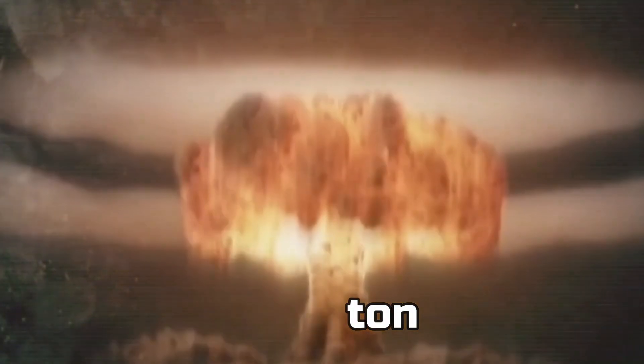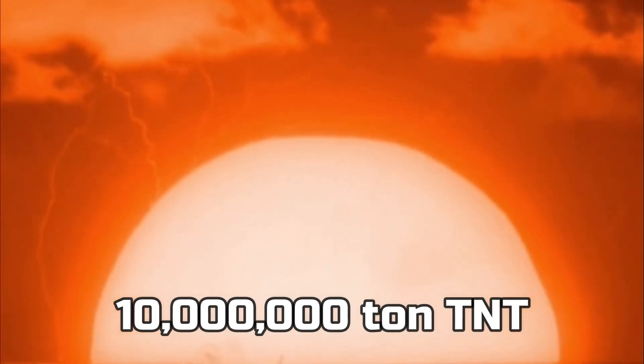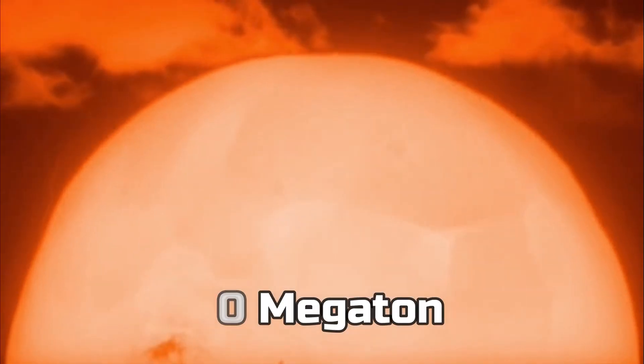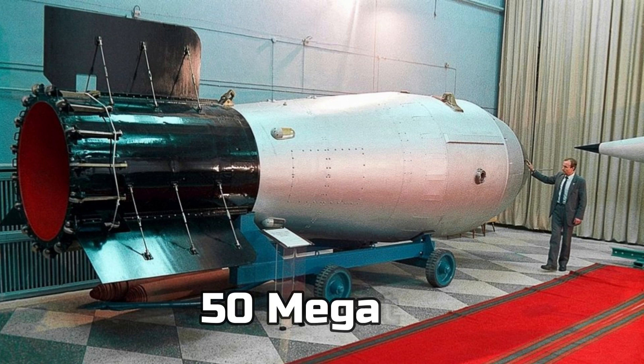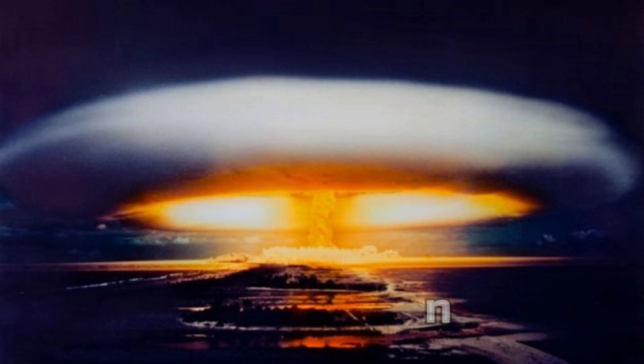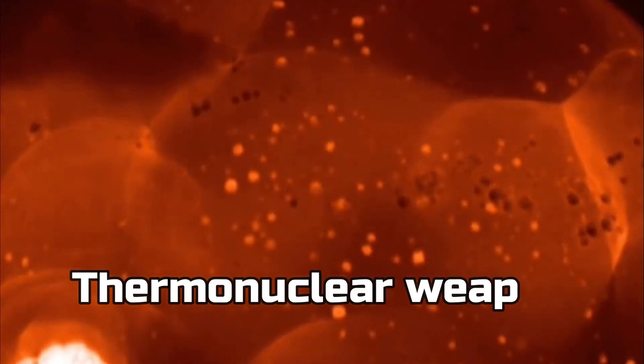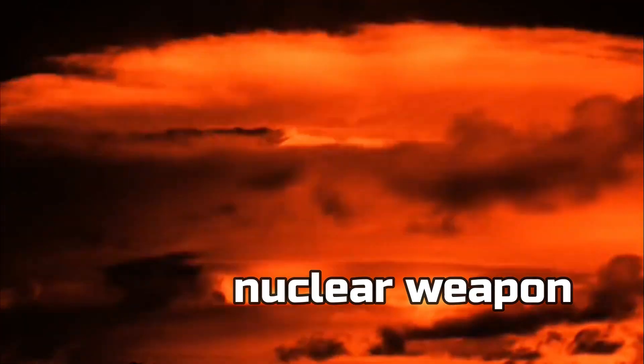But 7 years later, when the first hydrogen bomb was tested, it had a power of 10 million tons of TNT — and they call that a 10 megaton nuclear bomb. The most powerful hydrogen bomb in history is called the Tsar Bomba, and it has a power of 50 megatons. The class of these hydrogen weapons are called thermonuclear weapons, and they're the most powerful bombs in the world.